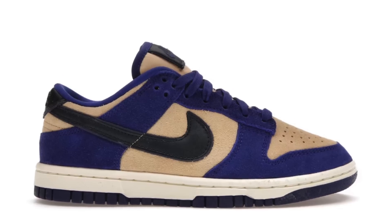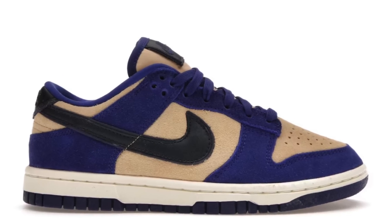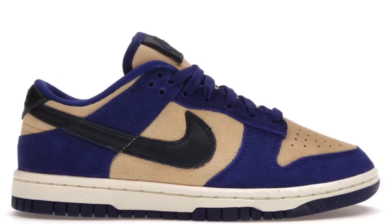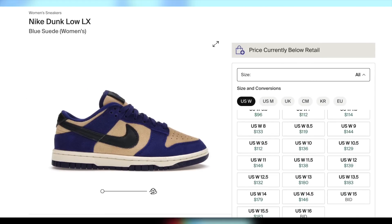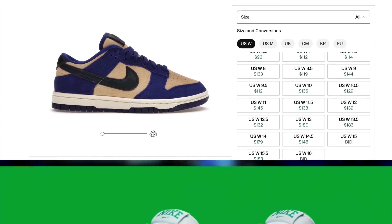Kicking it off with the 13th, the Dunk Low Blue Suede will be dropping for $120. Presale is already close to retail on these, and I even believe they're sitting at some retailers at the moment, so I'd have to say personals only.